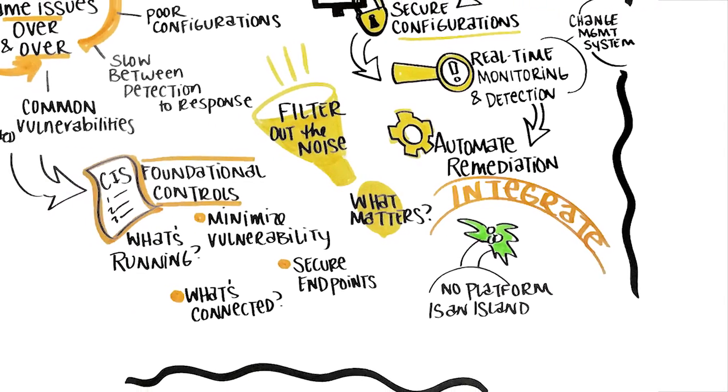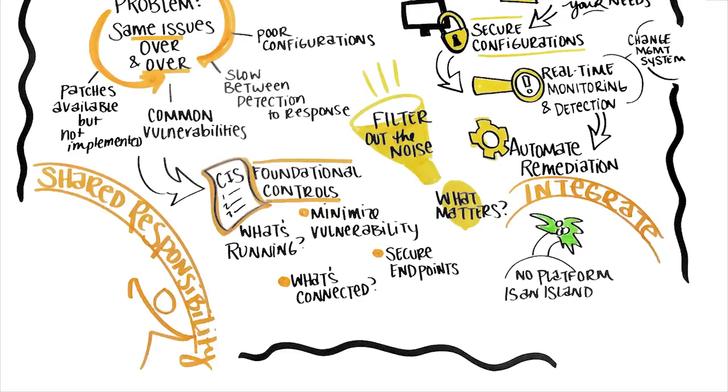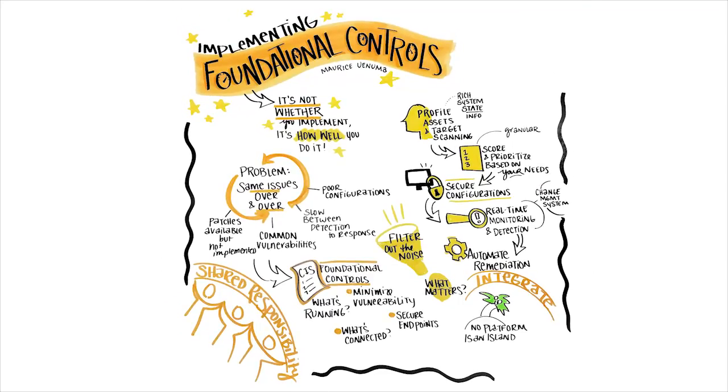Foundational controls may be basic security hygiene, but implementing them well is not always easy. It is a shared responsibility that requires the involvement of security, compliance, and IT operations teams. Ultimately, achieving excellence in the essentials will help your organization gain a much higher state of security readiness.